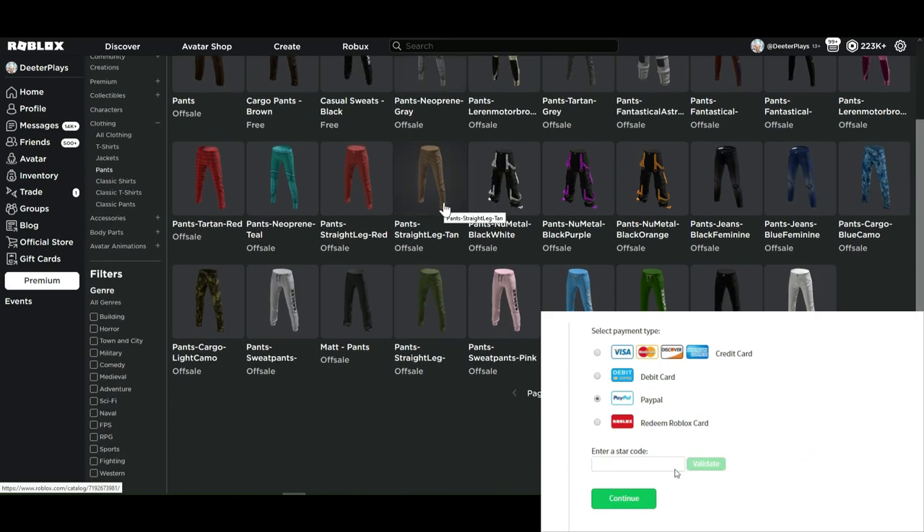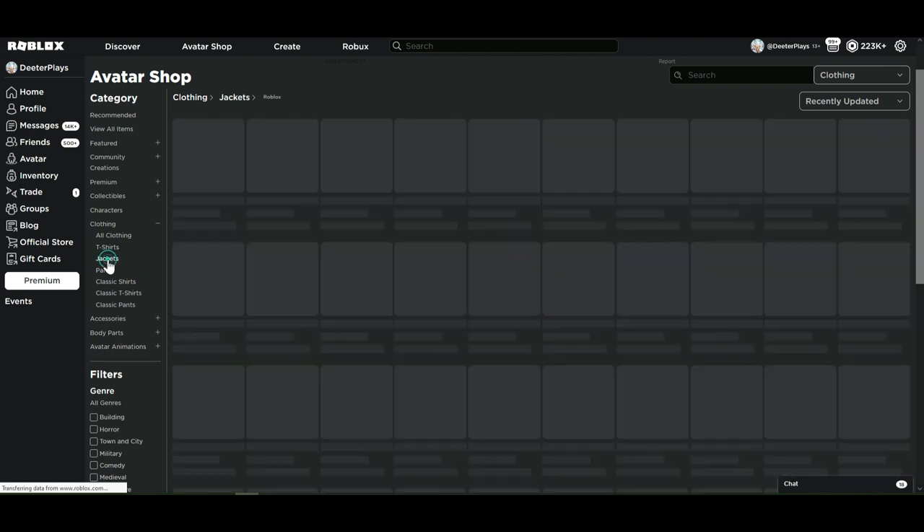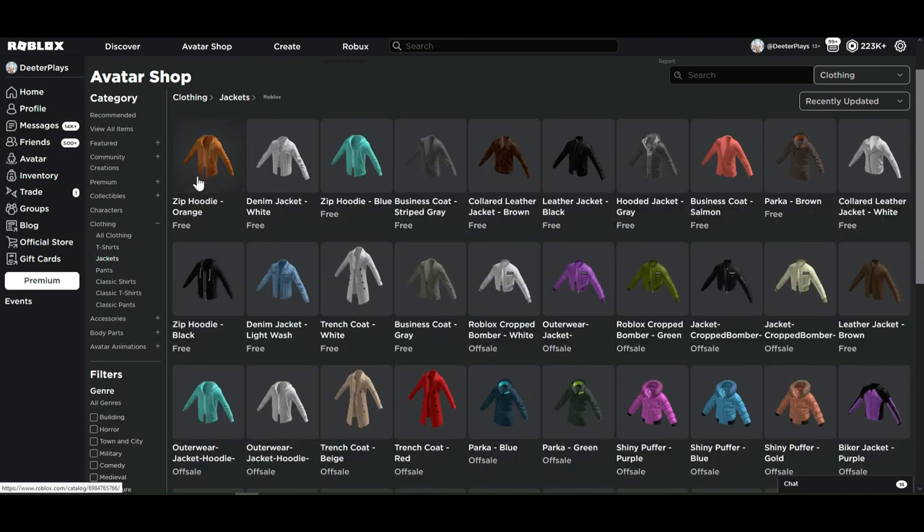Welcome back to DieterPlays! We've got pants now on Roblox — not just the classic pants but also new shirts. If you come over to the avatar shop, on the left side it says clothing and all clothing. We've got a couple new categories: pants and t-shirts. We already saw that there were jackets.